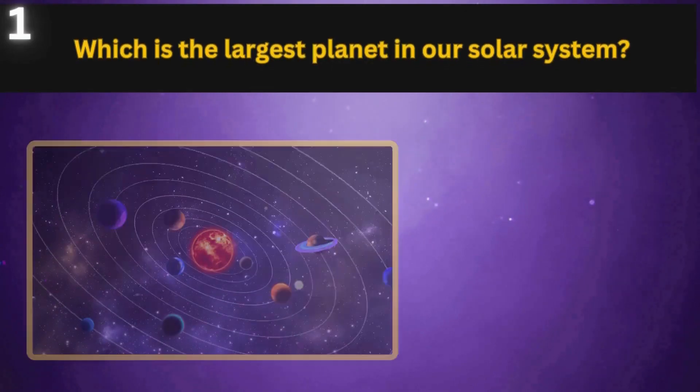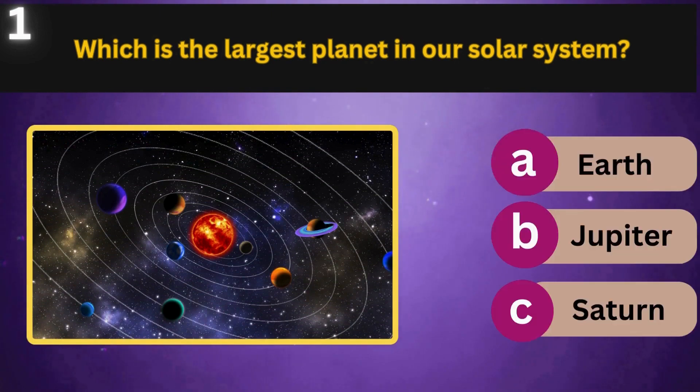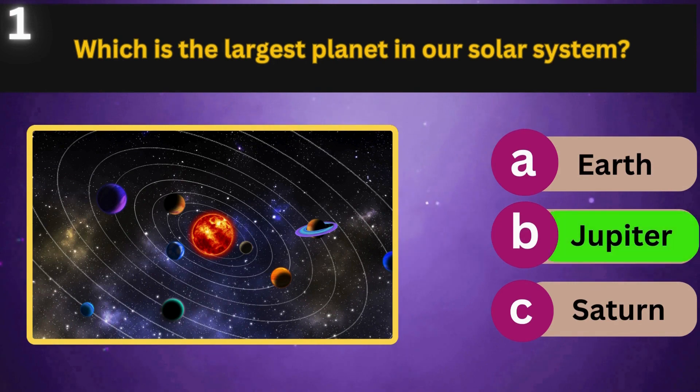Which is the largest planet in our solar system? Earth, Jupiter, Saturn. Jupiter.